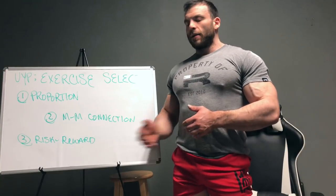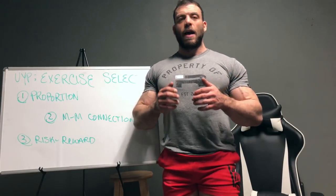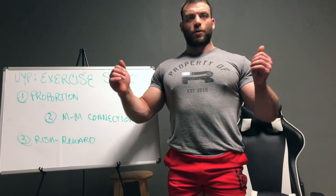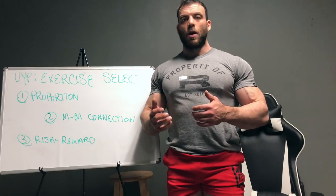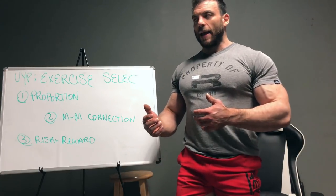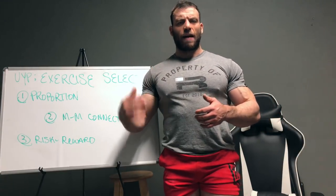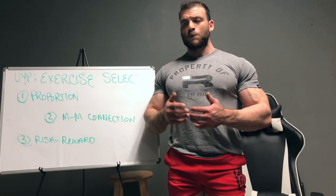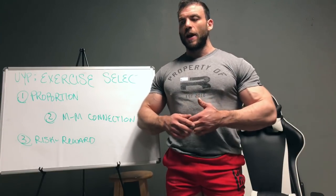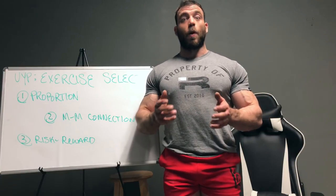Let's look at an example: having a tiny waist and broad shoulders is what gives you that X-frame that people are looking for when looking at bodybuilders. You could be genetically lucky — you could just have a really wide clavicle and a really tiny tapered waist — but most people don't have that. Most people are pretty average, even a lot of professional bodybuilders are pretty average in that bone structure department.